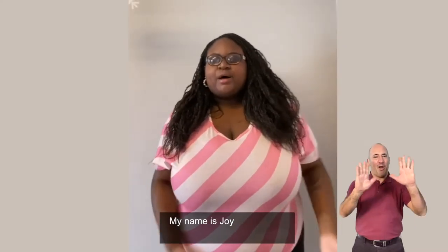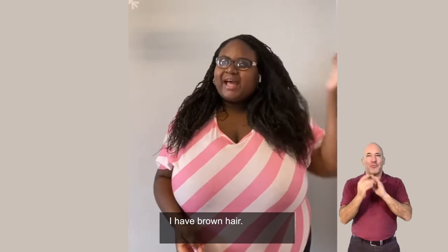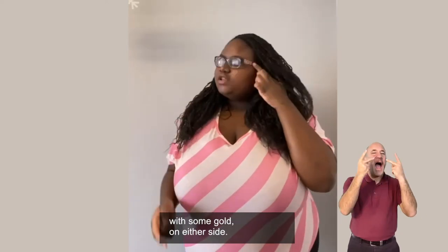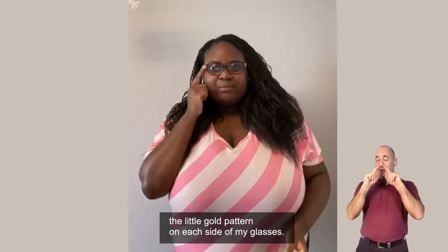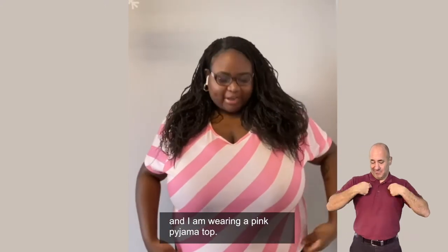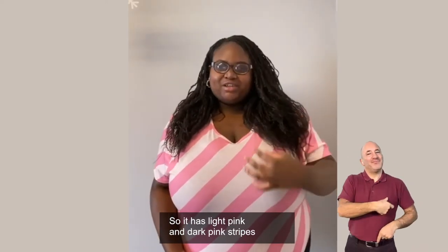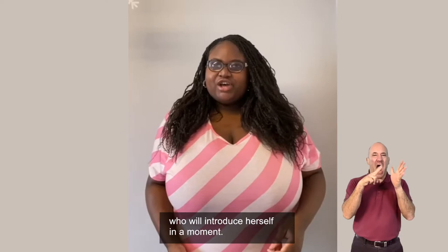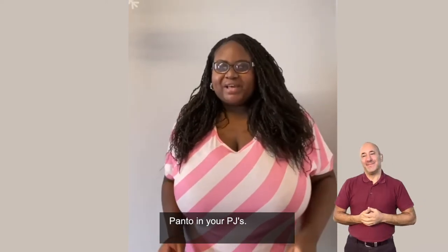Hello everyone, my name is Joy and I am a black female. I have brown hair — actually little tiny braids at the moment — and I have black glasses on with some gold on either side, which feels quite ridged, the little gold pattern on each side. I have a grey wall behind me and I am wearing a pink pyjama top with light pink and dark pink stripes going all across it. With me I have Angela, who will introduce herself in a moment, and we would like to welcome you to Panto in your PJs.